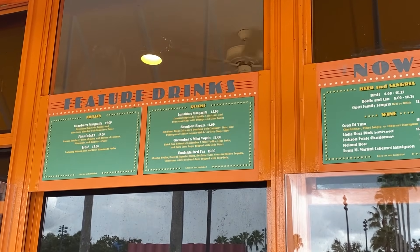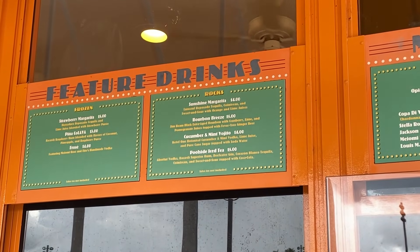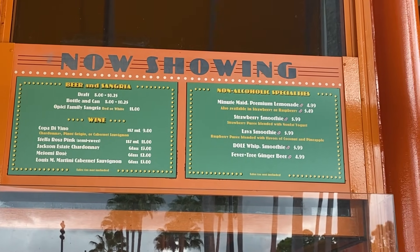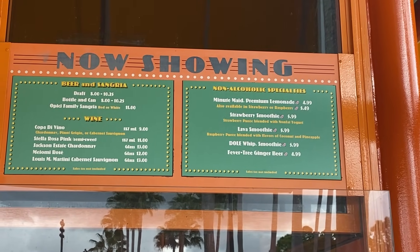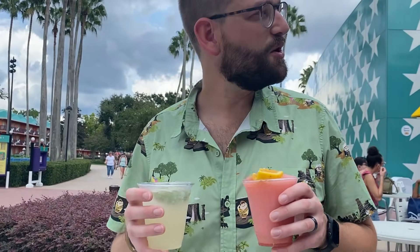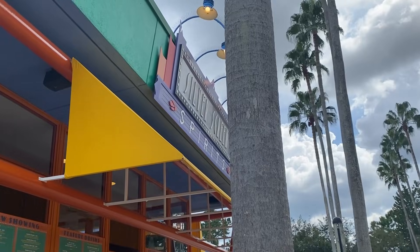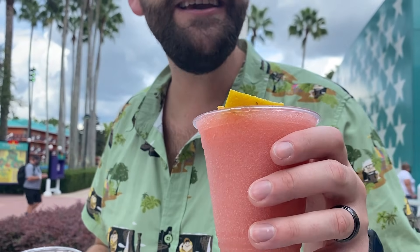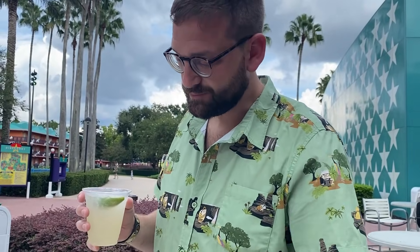Here's the menu for the pool bar, Silver Screen Spirits. I'm zooming in so you can see the options and prices. I got the Frosé — it's very refreshing. They have beer, wine, and non-alcoholic drinks too. Garrett noticed they had ginger beer, so he asked if they could do a mule — and they said yes, what kind of vodka? He got Tito's with ginger beer. Ginger beer-tastic and yummy.